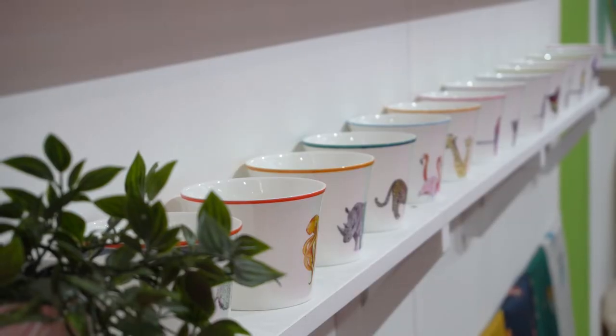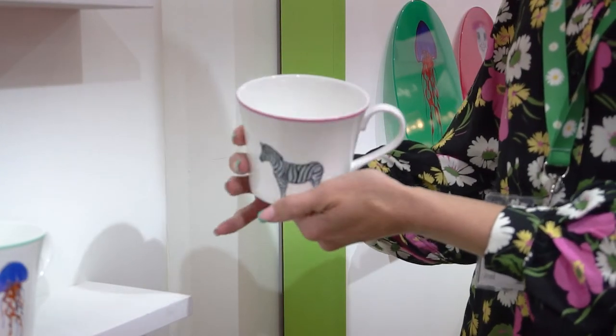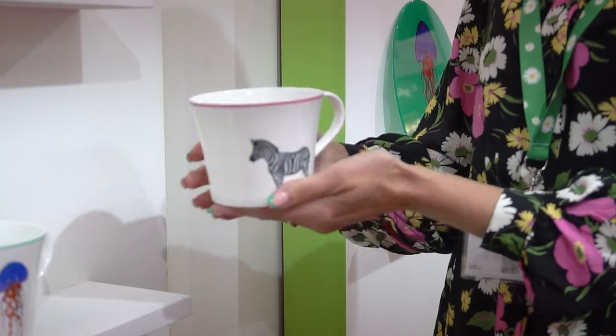I'd love to show you my collection. Our mugs are made in the UK — they're a fine bone china and the rims are hand-painted. It's a large mug; they hold 450ml.